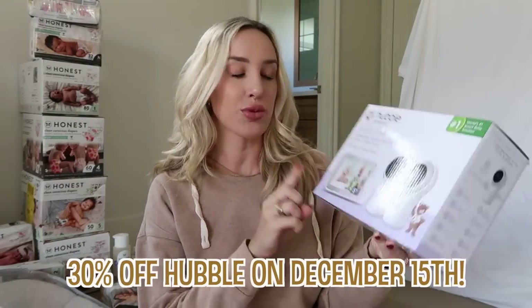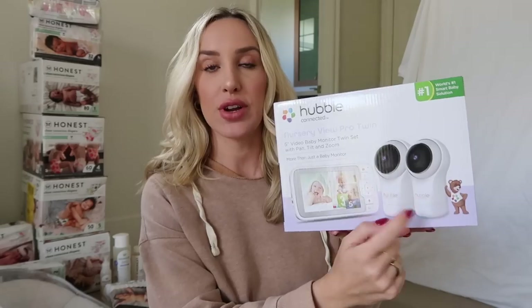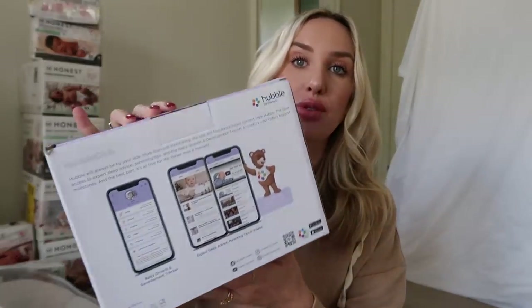I also grabbed this baby monitor — the Hubble Nursery View Pro Twin. It comes with two different little cameras, which is perfect for us. I like a baby monitor that is a tangible monitor you can carry around the house, so you're not always having to pull it up on your phone in the middle of the night. No connection issues — it's just so much easier to have an actual physical one. And I love that this is a twin one. Hubble also has apps so you can keep track of things on your phone as well.